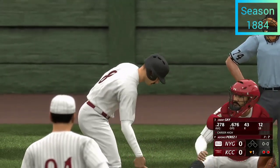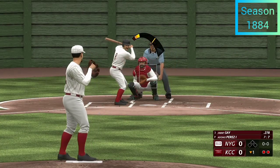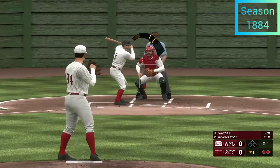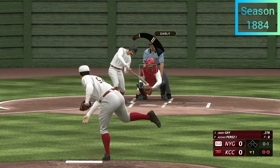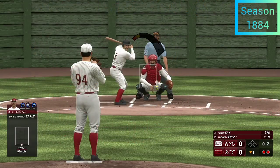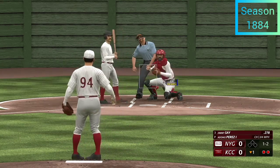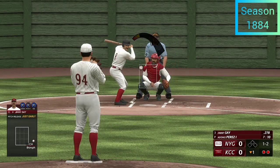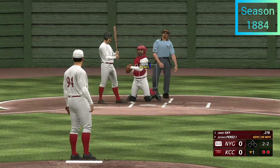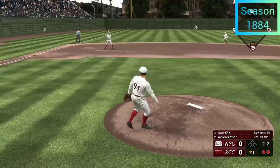Here's the catcher, number eight, known for his rocket arm behind the plate. That one's in there — strike one. Come on, big guy. The pitch and another ball — it's a good take, a letter-high one.